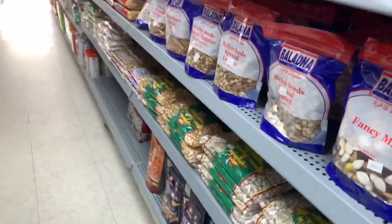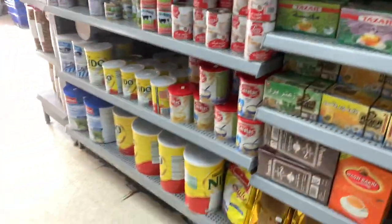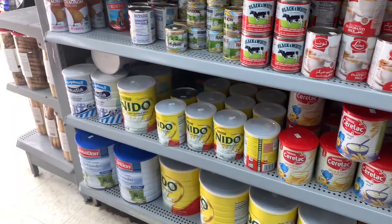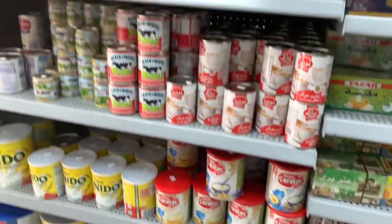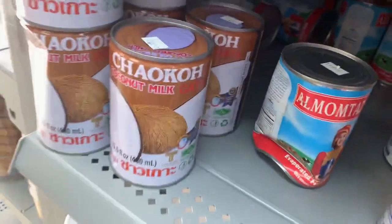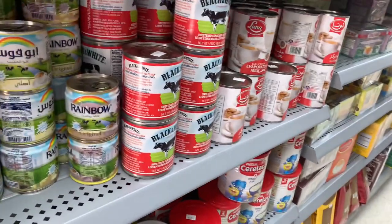Here are the legumes and nuts. The tea and some coffee. Dry milk powder — two or three kinds. That's baby cereal, I think. And canned milks, coconut milk — very creamy — and oatmeal.